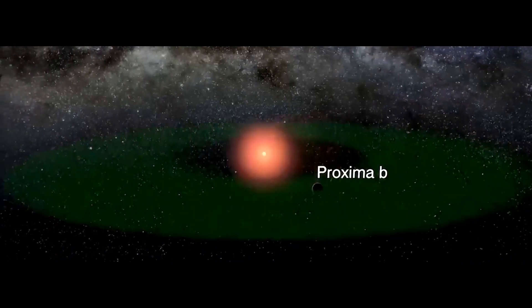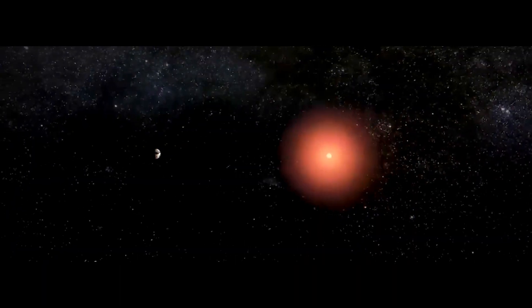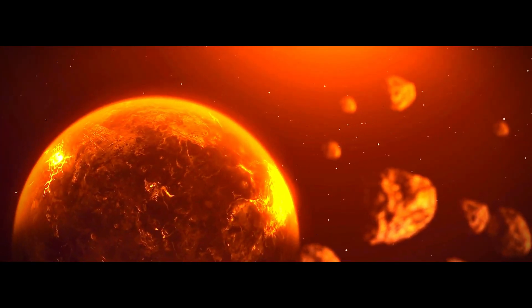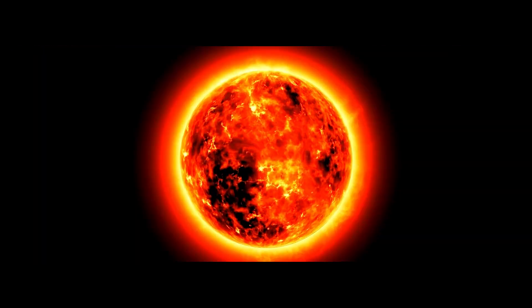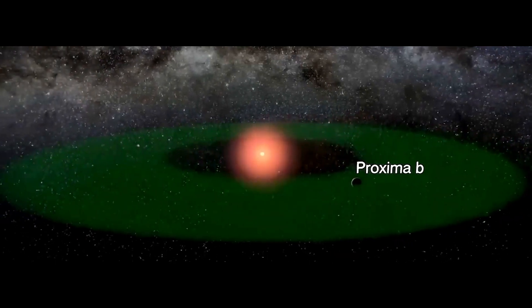Proxima B resides extremely close to its star, a mere 0.05 astronomical units away, which is closer than the distance between Mercury and the Sun. This means that one year passes in just 11 days due to its close and rapid orbit. However, because Proxima Centauri is much smaller and cooler than our own Sun, Proxima B actually falls within the habitable zone — a region often referred to as the Goldilocks zone — where conditions may be just right for liquid water to exist, a key ingredient for life as we know it.